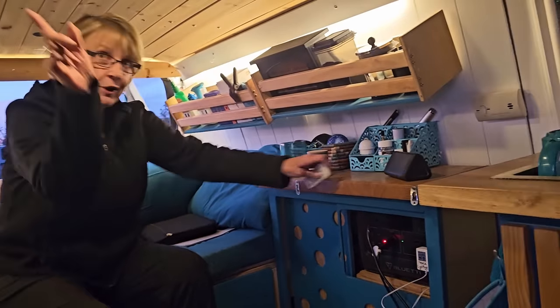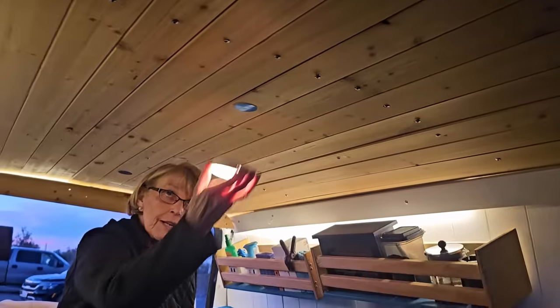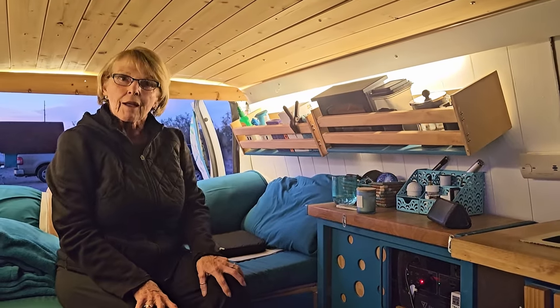And I put in the track lighting — these are rechargeable, they just come right down. I can make it brighter. It really lights everything up.